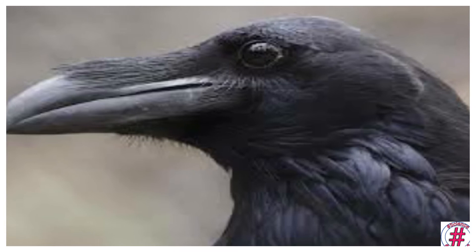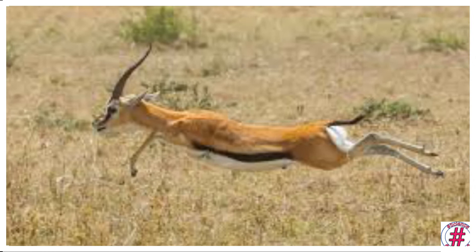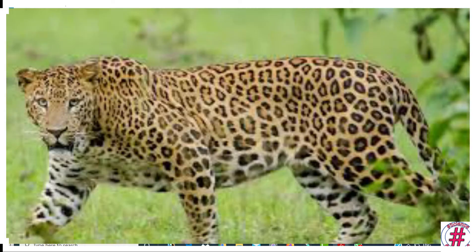Some other adaptations: animals such as deer and gazelles have very strong legs. This helps them run fast to escape from their enemies.